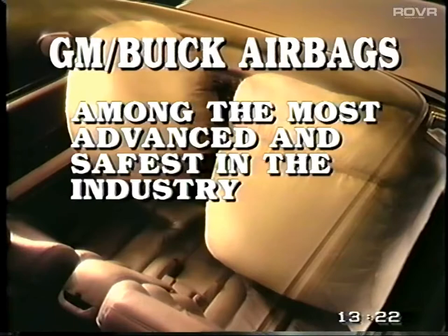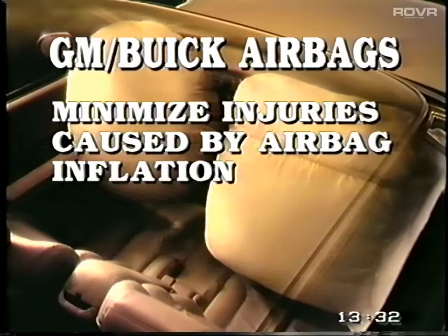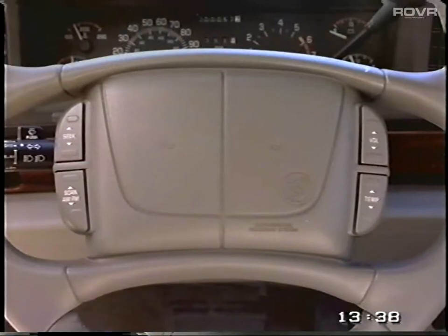For shorter adults who express airbag concerns, here's how you can address those concerns. GM and Buick airbags are among the most advanced and safest in the industry. GM has invested over 20 years of testing to develop an airbag system that minimizes injuries caused by airbag inflation. Steering wheel airbag covers and the airbags themselves are designed to guide the bag in the safest direction for the driver, to reduce the impact on drivers sitting close to the steering wheel. GM and Buick also use a radial deploying airbag — instead of deploying straight out at the driver, it actually deploys sideways, resulting in a less direct impact on the driver.